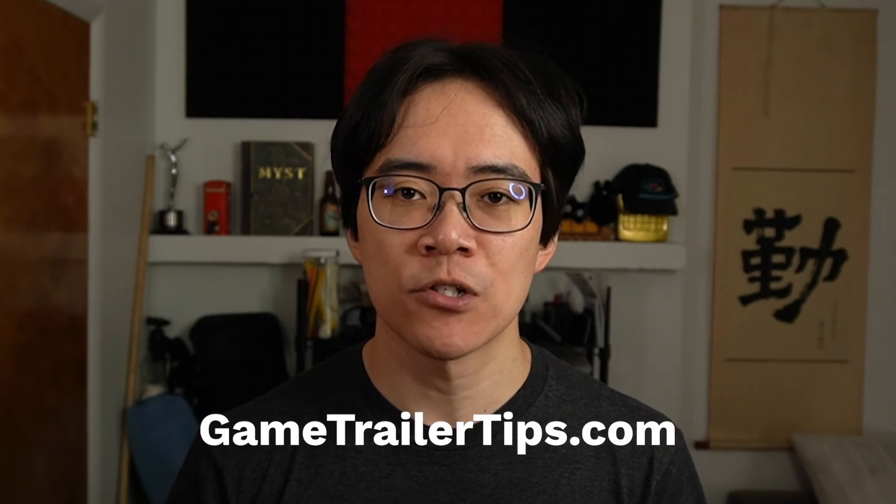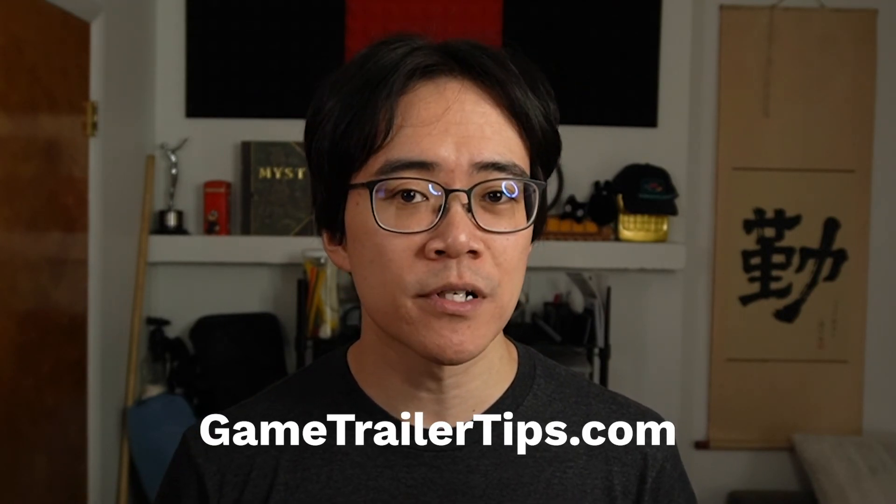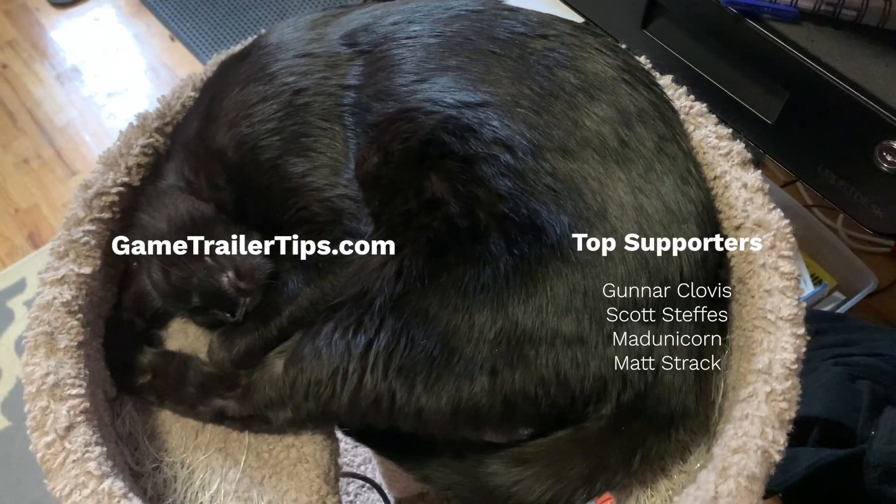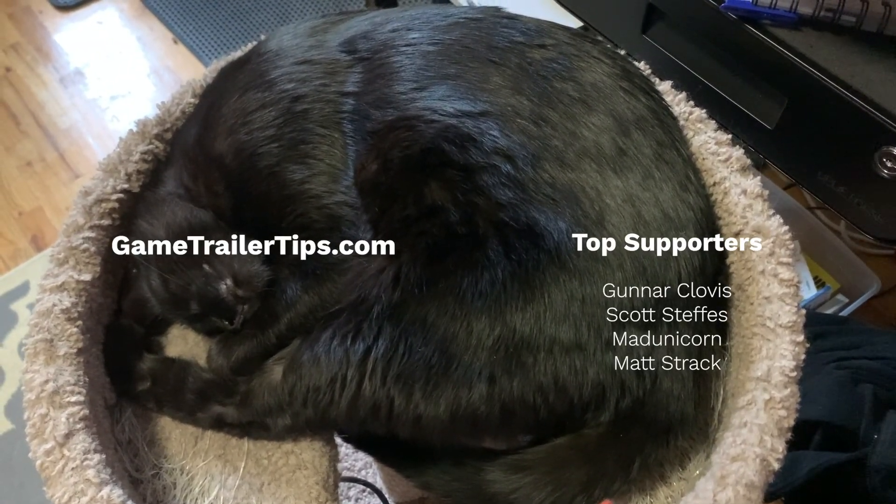If you want weekly trailer-making tips, please sign up to my newsletter at GameTrailerTips.com, and as a bonus you'll get my free game trailer editing checklist. As always, thanks to my top Patreon supporters who help me make more videos like this.